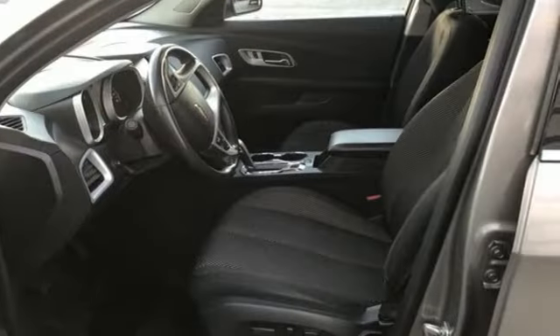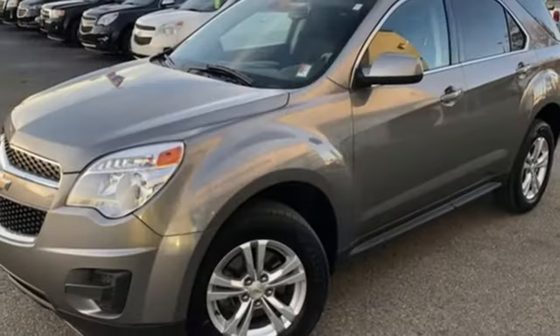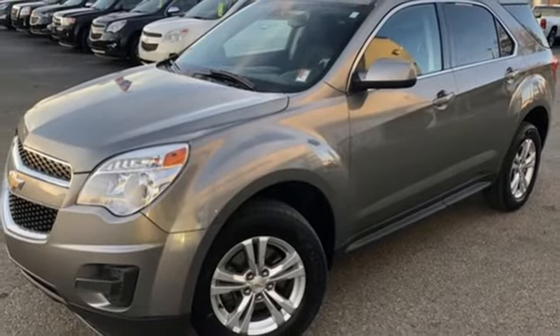Inline four-cylinder engine, aluminum wheels, gas pressurized shocks, and automatic transmission. The time is now.